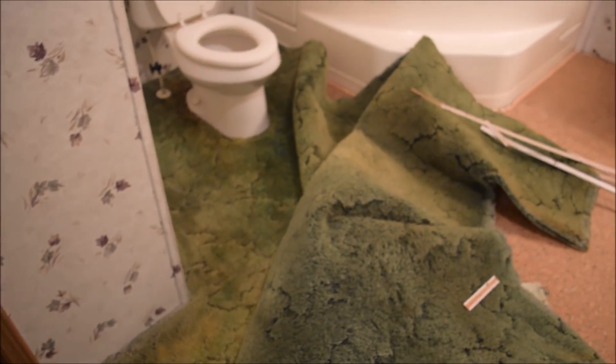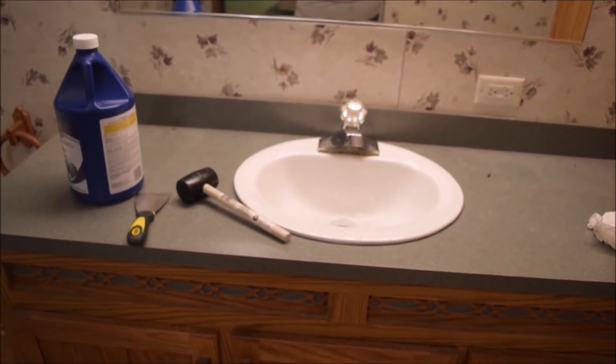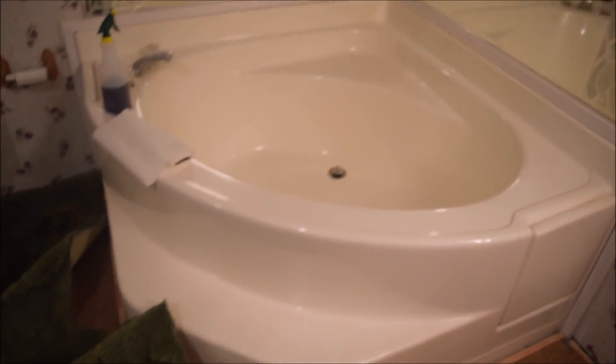There are two closets — one for each of us, which is great. And then there's a stand-up shower here and the toilet. One of our biggest things about this place: why on earth would you put carpet all the way to the shower, toilet, and tub? We've already started peeling it up and there's no rot or anything, so that's good. Then we just have some cabinets over here and this sink — this will be a good double sink someday.